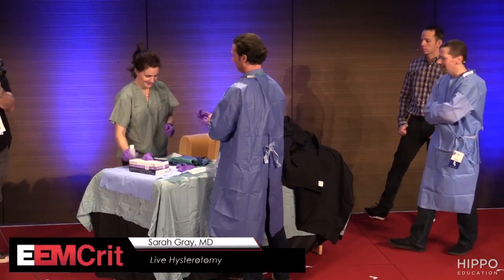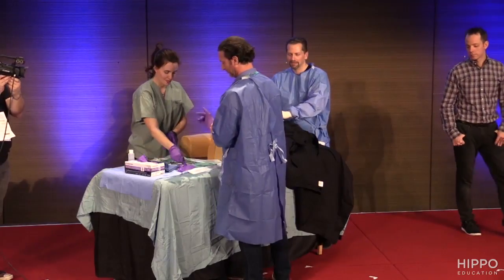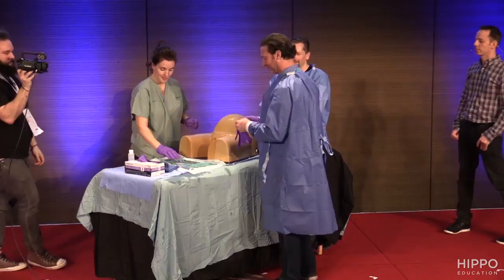You can run the arrest at the top, Scott. Do whatever you need to do up top. I have two minutes to get my gear set up. This is Brett — Brett's my sim guy.